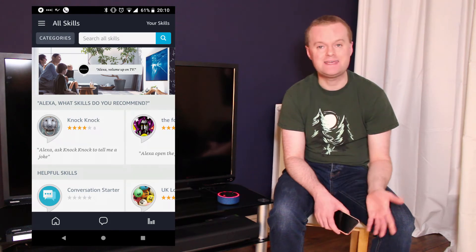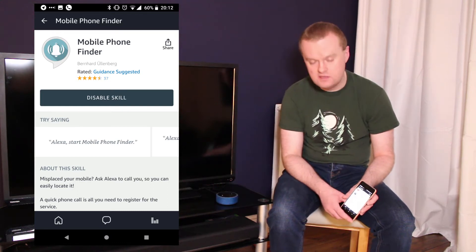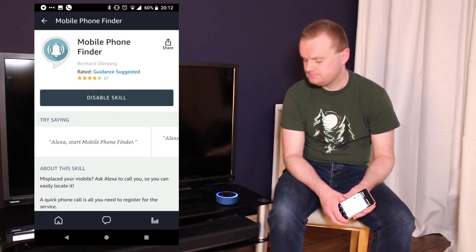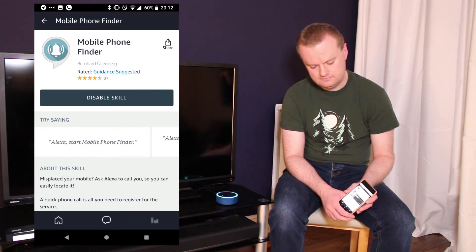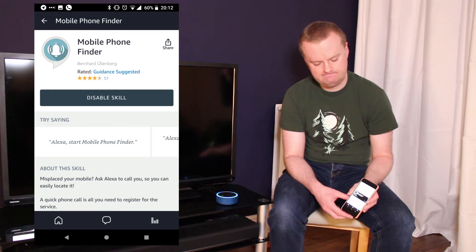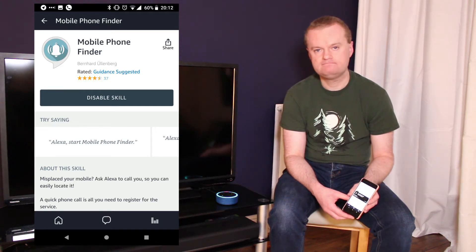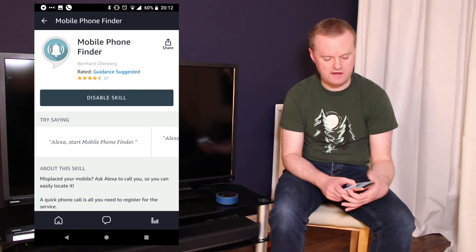One of the more basic skills I've got enabled on my Echo at the moment is a mobile phone finder. I can simply say: 'Alexa, start mobile phone finder.' The skill responds: 'Shall I call you now?' — 'Yes.' — 'Your phone will now ring for 20 seconds. As soon as you find the phone, use the volume button to mute the ringtone. Please don't pick up the call since we would have to pay for it. Thanks.' So I'll just mute that now.